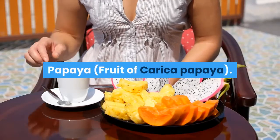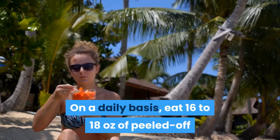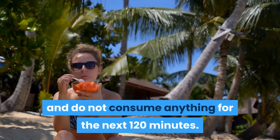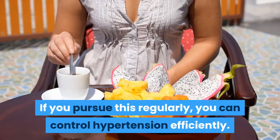Papaya: On a daily basis, eat 16 to 18 ounces of peeled and sliced papaya fruit on an empty stomach, and do not consume anything for the next 120 minutes. If you pursue this regularly, you can control hypertension efficiently.